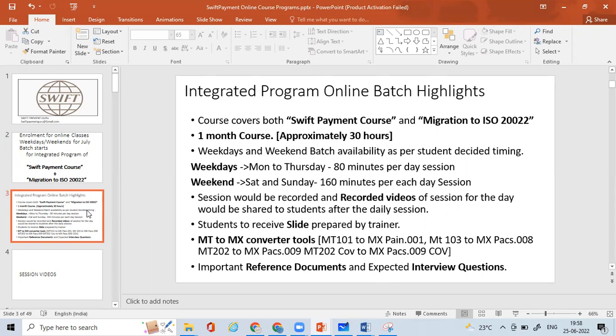I have combined both courses together and this will be approximately 30 hours of online classes — it can be a little more, but at least 30 hours of session classes will be there. Once you drop an email to swiftpaymentguru@gmail.com, you'll get all the joining information. This covers both the SWIFT Payment Course and Migration to ISO 20022, starting from the basics of payments and gradually moving to SWIFT payments, different types of message types, and more.